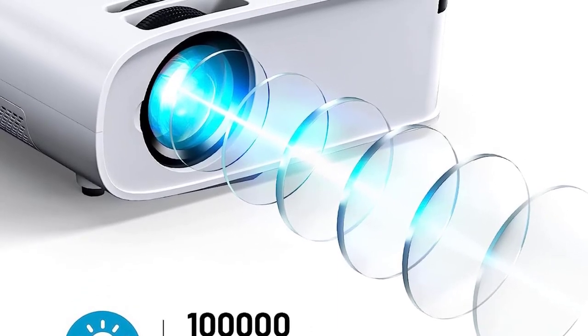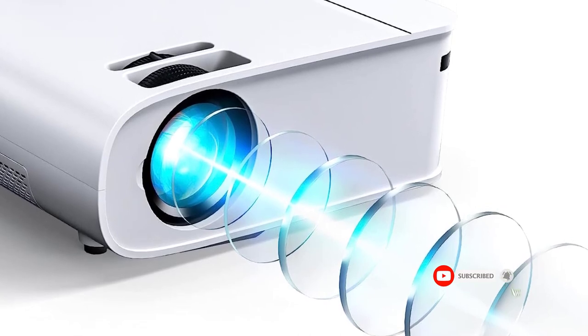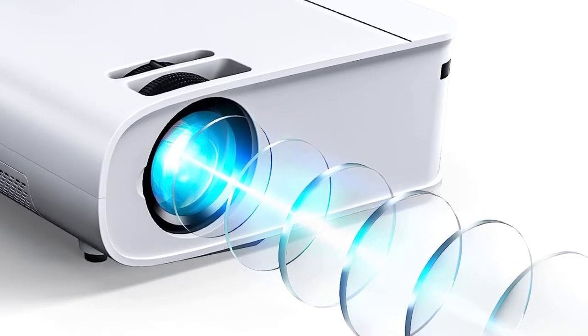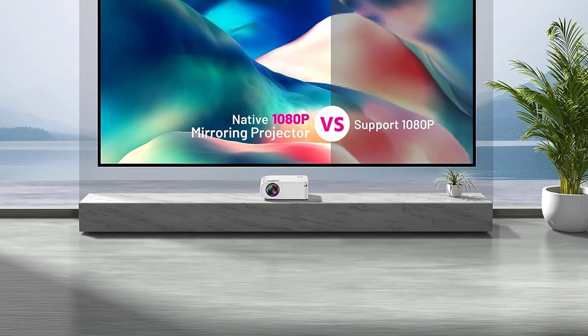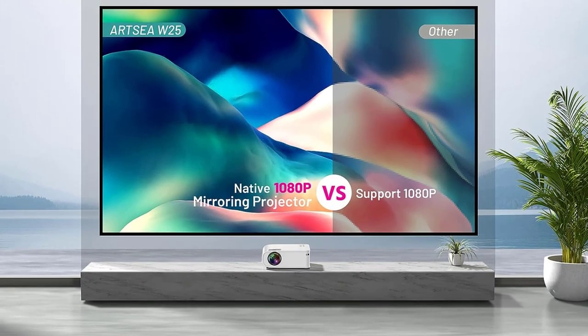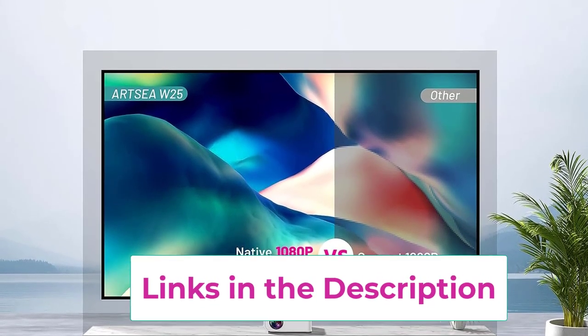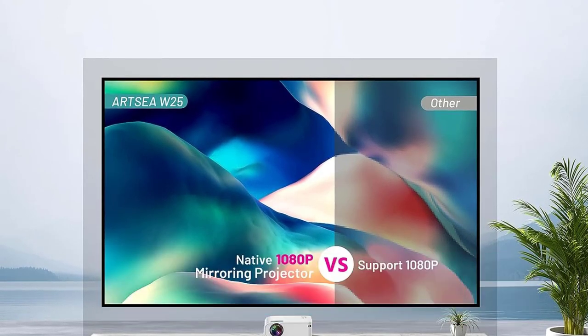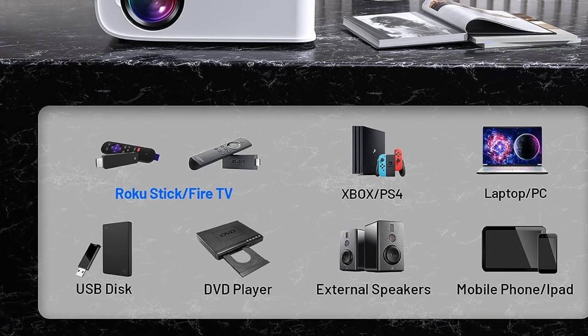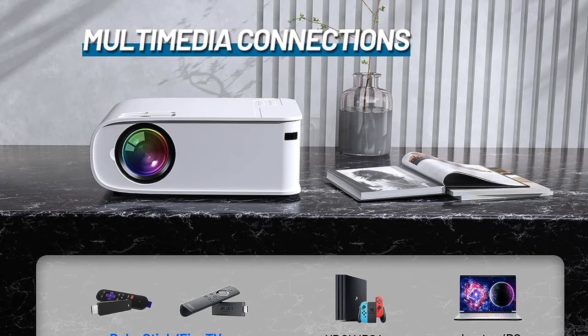The Artsia indoor projector is designed for office PowerPoint and widescreen home entertainment, supporting ceiling, wall, and table stand projection. It uses the newest noise reduction technology to restore original audio fidelity with impressive sound. Compatible with VGA, USB, HDMI, AV, audio, and wireless connections, it works with Roku Stick, Fire TV, external speakers, USB disc, PS4, PS5, Switch, laptops, PCs, phones, and iPads. Artsia holds CE, FCC, RoHS, and PSE certificates, offers two months free return for full refund or replacement, and a five-year warranty for all covered repairs.